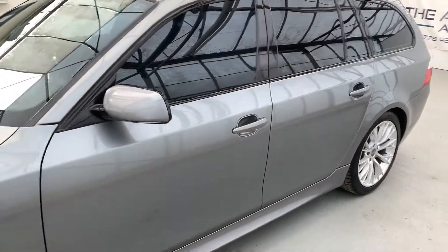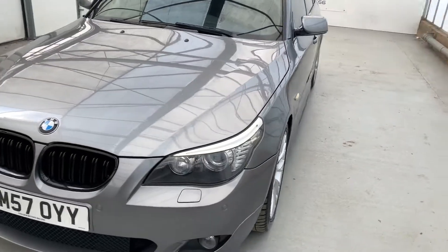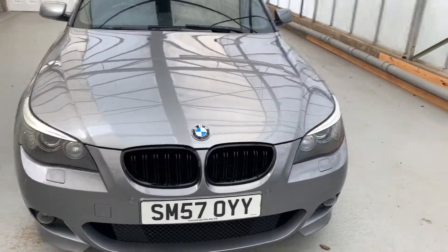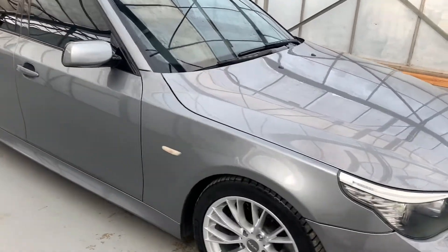It is in really, really good condition for the age and mileage — certainly doesn't look like it's done that many miles. There are a few minor marks here and there but really it's nothing for a car of this age.